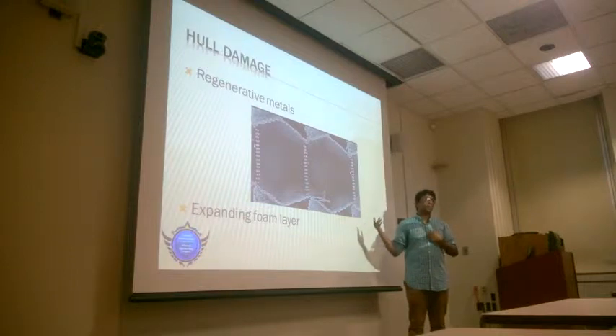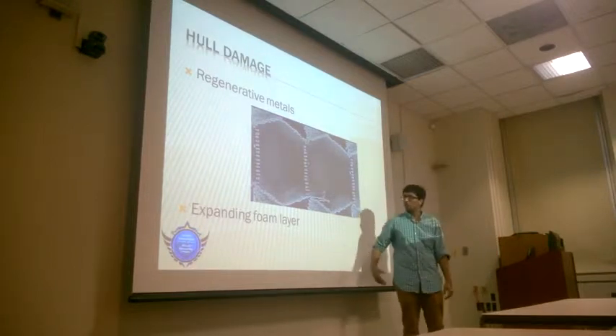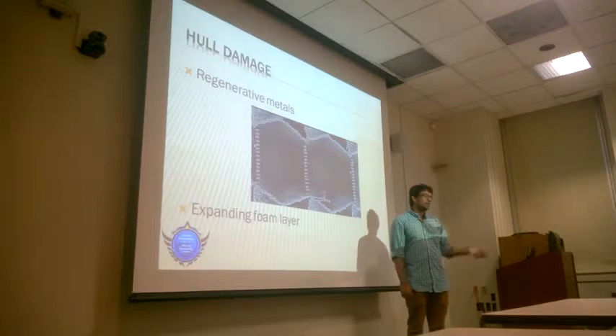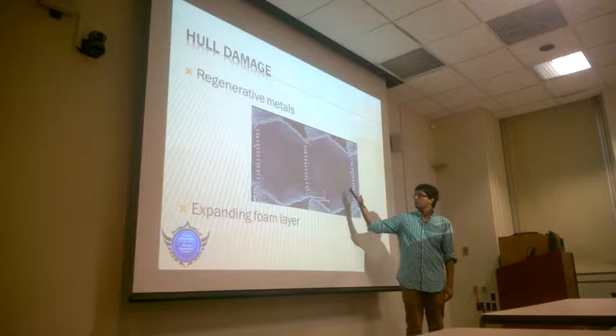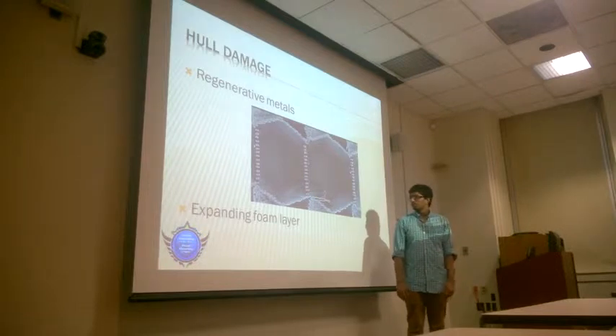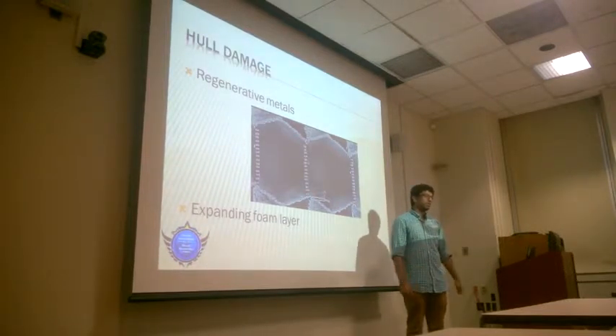That's the issue with it, but if we can calculate where we're going to get the most damage, we can just make the hole thick enough there to work with that. And expanding foam layer. Another idea is that if you finally do break through this thing, we'll have a small layer of foam. He suggested aluminum foam. We'll just expand into that. We pull that right assumption of the vacuum and kind of plug the hole.